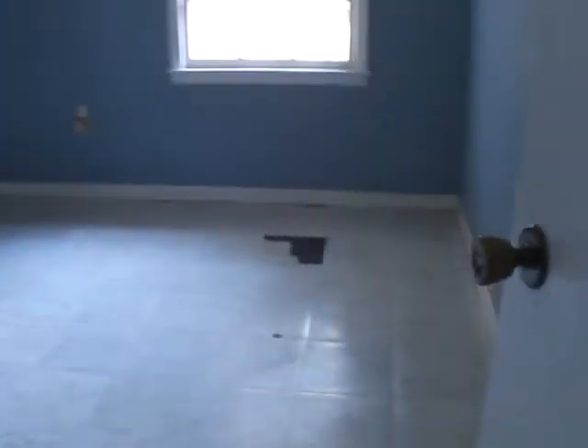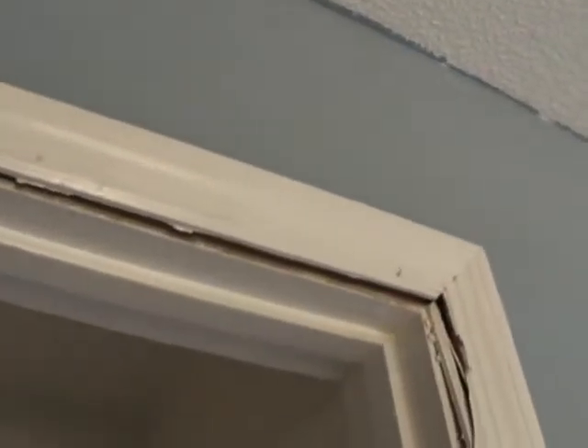Bedroom two has vinyl sticky tiles on the floor that obviously need to be replaced. Got some more drywall work, some wallpaper removal. Windows are in good shape, missing closet doors, and a little trim work on the entry door is needed. There's a tall closet — no flooring in it, but the shelves are all there, door intact, trim intact.